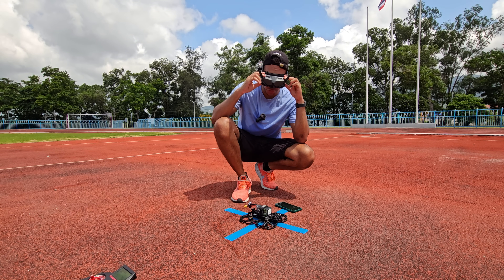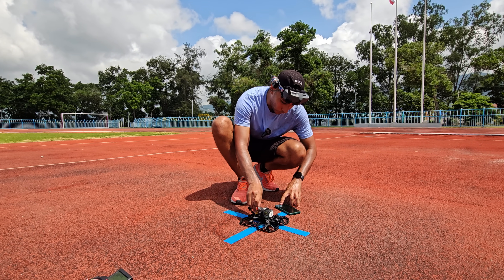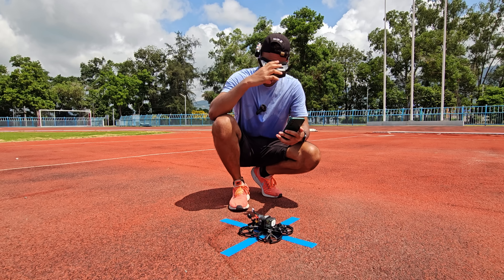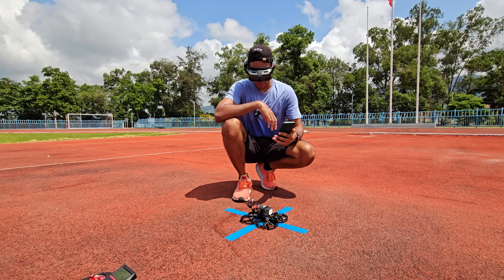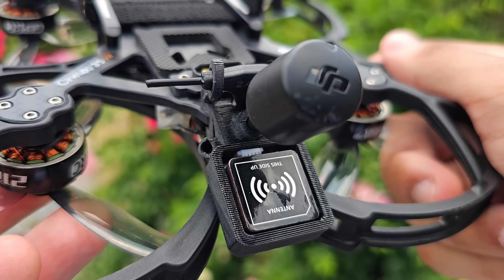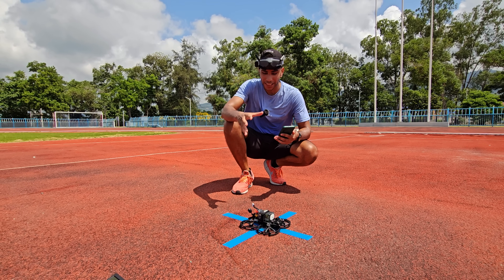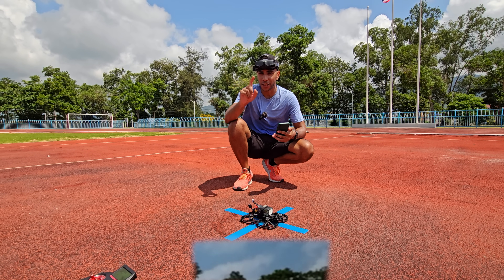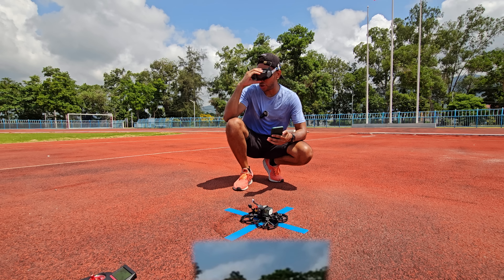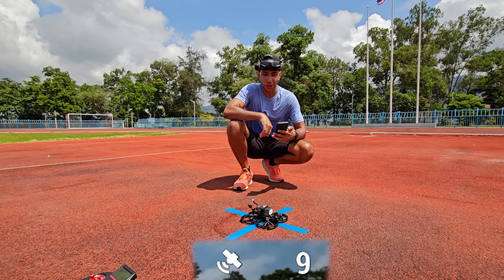Got the old DJI Goggles 2 out. Plugging it in and starting the timer. This is a Cinelog 35 with an M10 GPS - the newer, more modern system that's supposed to be faster and lock more satellites. My other ones do have shielded GPS cables where this one doesn't. At 30 seconds in, zero sats. And lock - 59.59 seconds, so a total of 60 seconds.